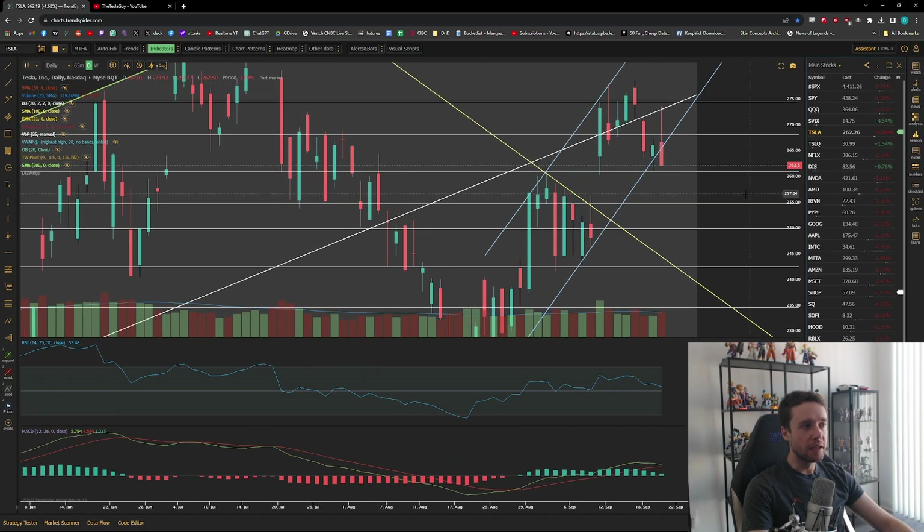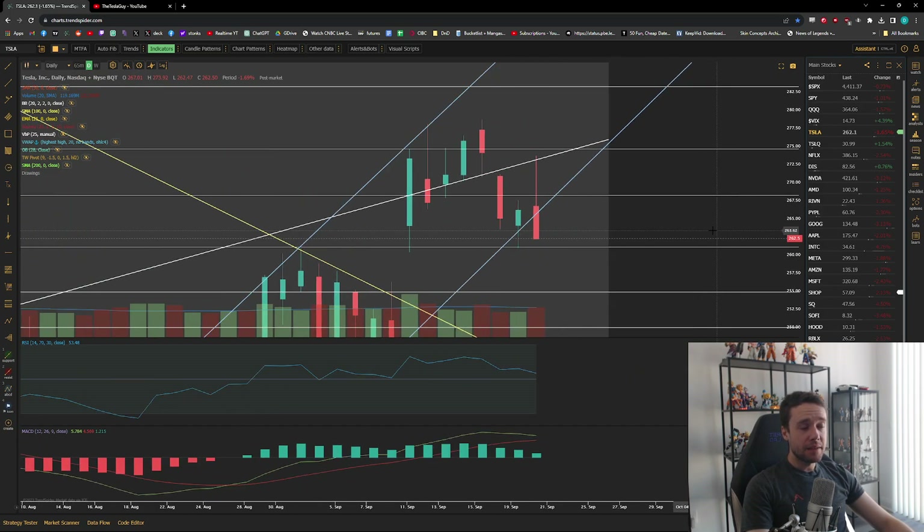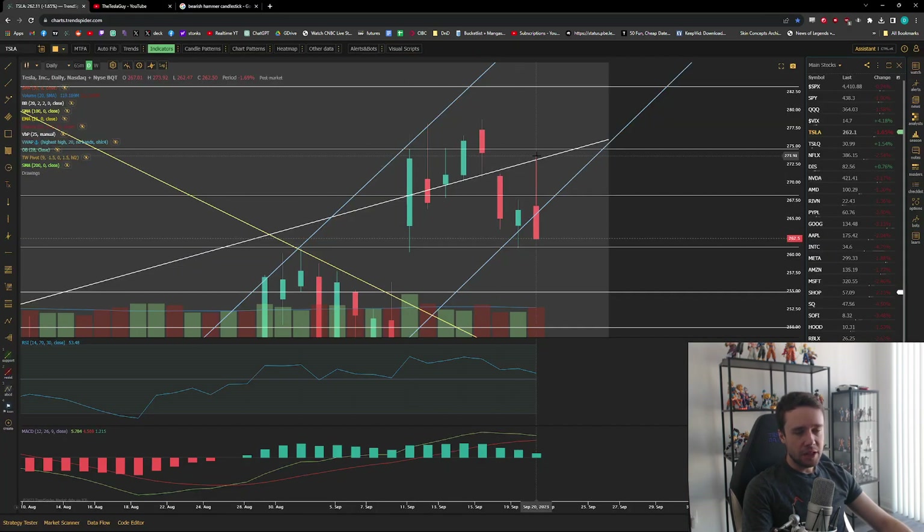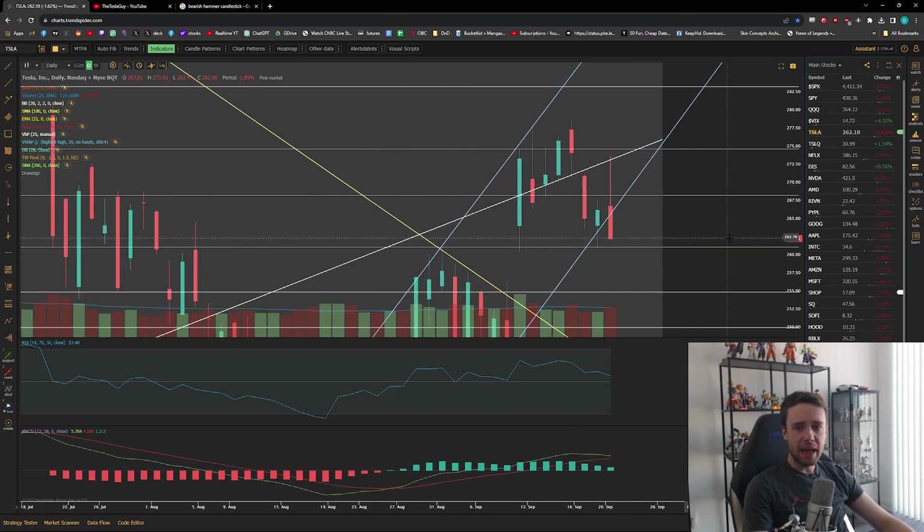Moving to the daily chart — pretty ugly candle. This is a textbook bearish inverted hammer candlestick. You can see on the right here: this is a potential reversal candle. A bearish hammer candle is essentially a very long wick where the body is usually smaller than the wick itself — in this case it is — and ideally the smaller the body the better. It's looking pretty damn bearish — definitely an inverted bearish hammer candle and it's looking pretty bad.